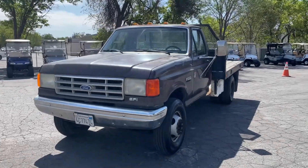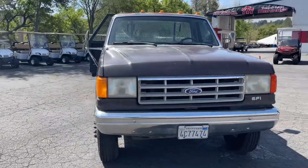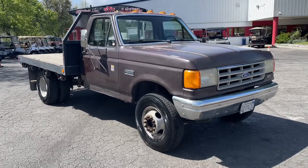Here we got a 1990 Ford F-250 Super Duty flatbed. She's got about 283,000 miles, manual transmission, dually.